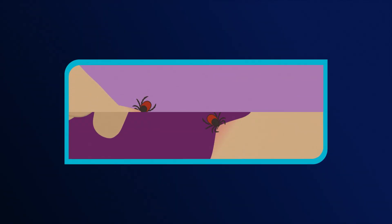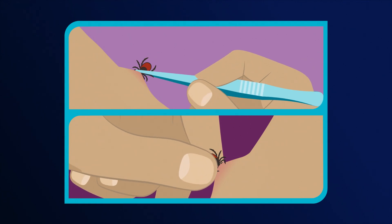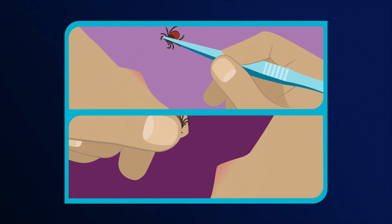It's important to get the tick off as soon as possible. You can actually remove the tick yourself. Grab the tick either with tweezers or your fingers at the base where it's attached to the skin, and pull with gentle, steady pressure away from the skin.